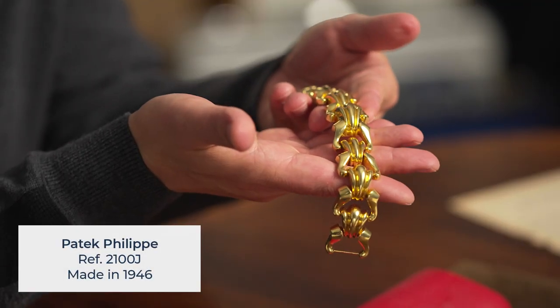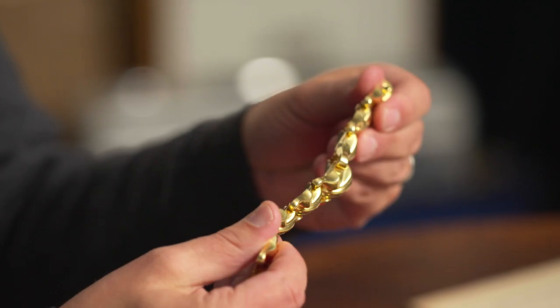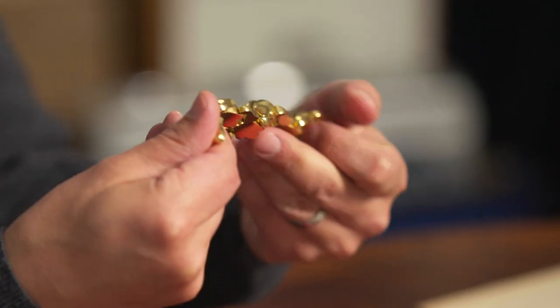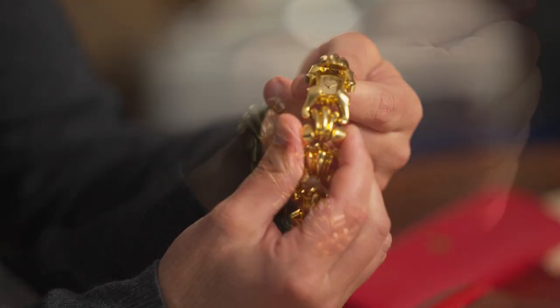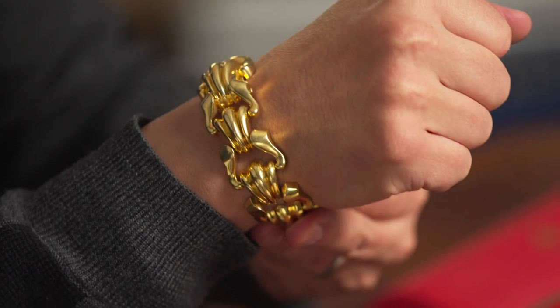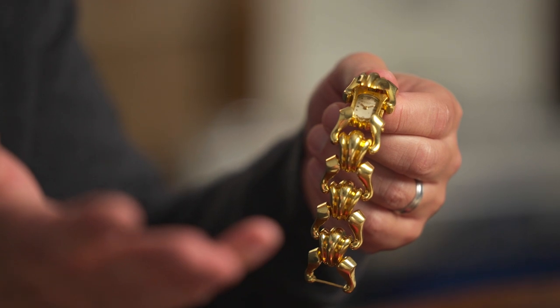To begin, this is a reference 2100 in yellow gold. This is a very heavy watch. Look at the exquisite design of this lady's piece that was made in the 1940s for a very lucky lady. She would have to open this hidden hinge to reveal the time. This piece is a bit of sculpture for the wrist, but it's also something that you don't see every day. And for $2,700, it could have been yours back in 1947.